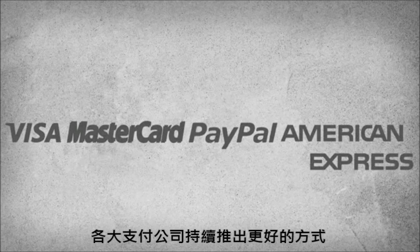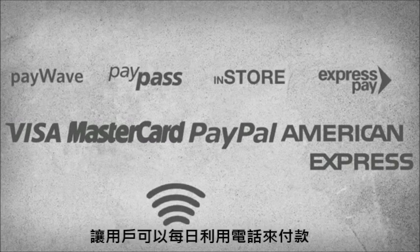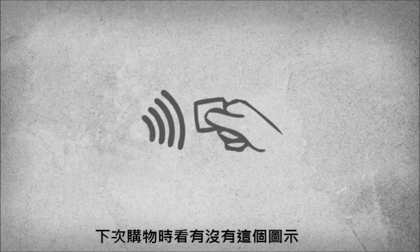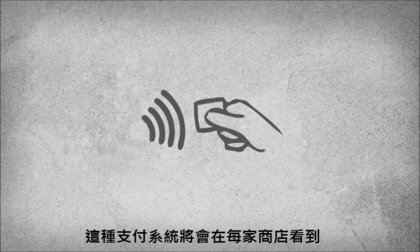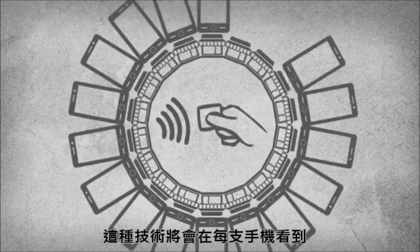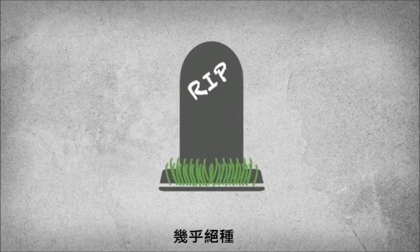Major payment companies have developed and continue to come up with the best ways to make paying mobile, allowing their users to pay for everyday goods by phone. Look for this symbol in the checkout line the next time you shop. Years from now, these payment systems will be in every store, and this technology will be on every phone across the world, making credit cards all but extinct.